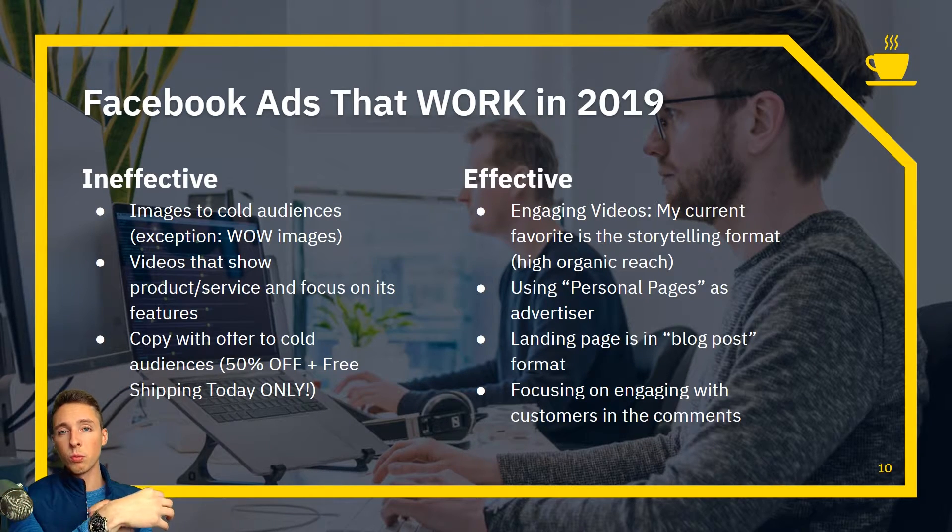Instead, focus on the emotional aspects. Maybe someone is angry about not getting recognition from friends and family — so you say: 'This watch will get you the recognition and confidence that you deserve.' Stop focusing on features. People aren't on Facebook to buy, so trying to sell them on features is not nearly as effective as selling on emotional benefits.